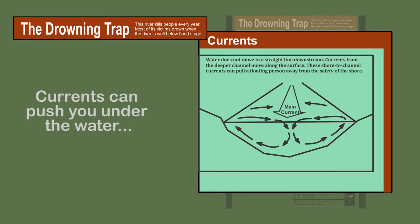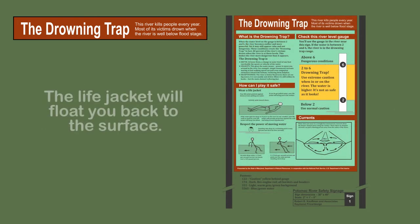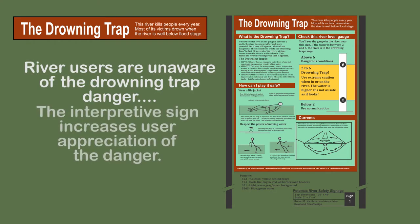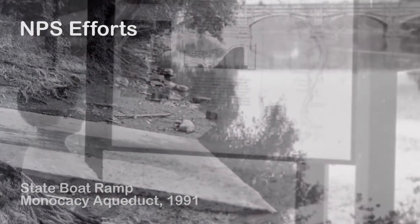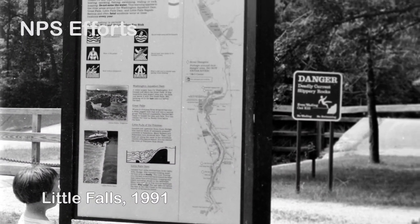The interpretive sign also explains the shore-to-channel river currents. It indicates what to do: wear your life jacket and be aware of the increased dangers. The interpretive sign tells the drowning trap's story and increases user understanding and appreciation, which leads to increased safety. Since most of the Maryland boating ramps were along the C&O Canal, managed by the National Park Service, the interpretive sign was designed to be consistent with National Park Service standards.